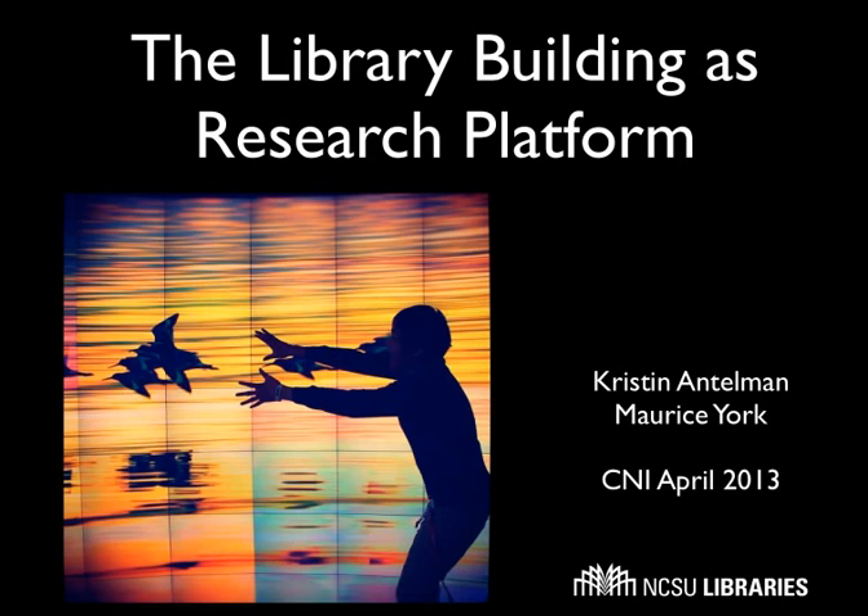With the opportunity to build a new library at NC State, we were presented with the enviable opportunity to think deeply about what does a research library mean going forward — specifically, what is the physical research library going forward in the post-print environment? I'm going to start with the story of how we got to the vision, and then Morris will take over and talk about the specific implementations: creating the research program, spaces, and partnerships for the Hunt Library.